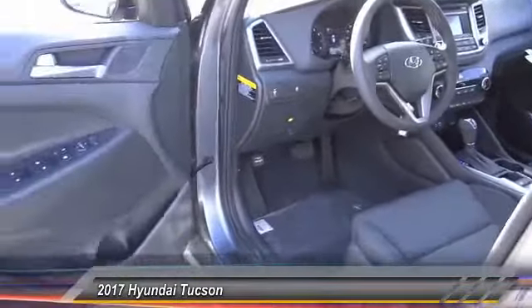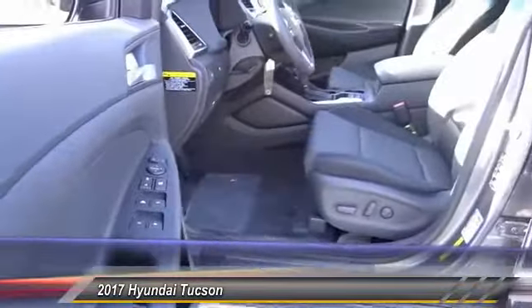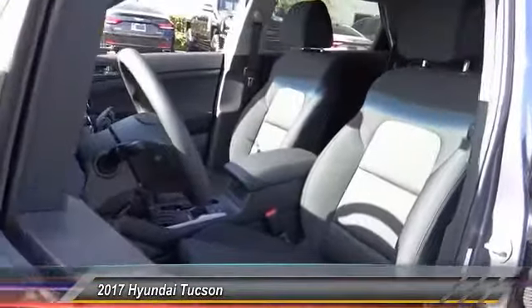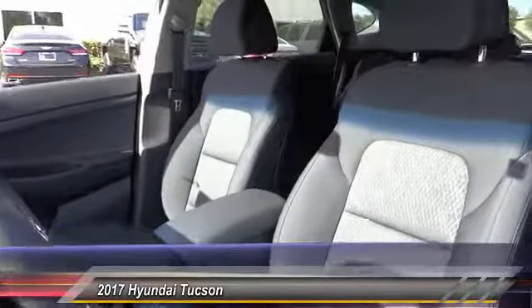Traction control, air conditioning, dual airbags, power steering, alloy wheels, four-wheel disc brakes, AM FM stereo with CD player, rear window defroster, power windows, electronic stability control.